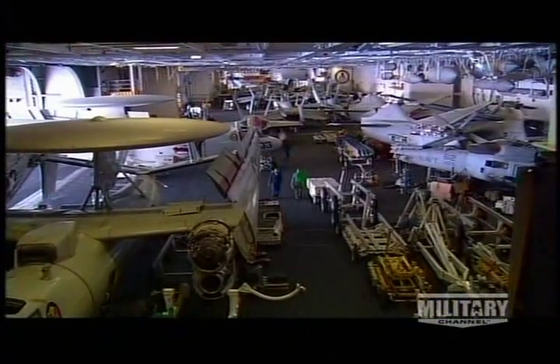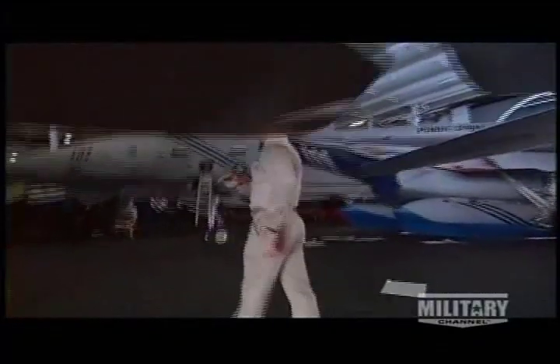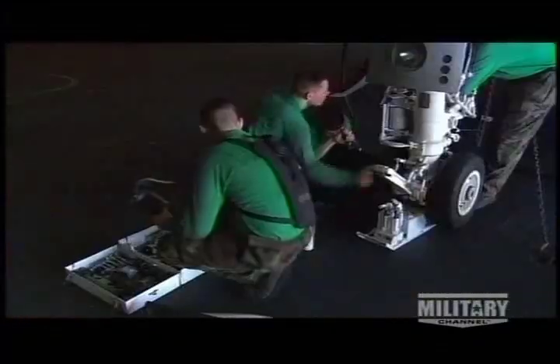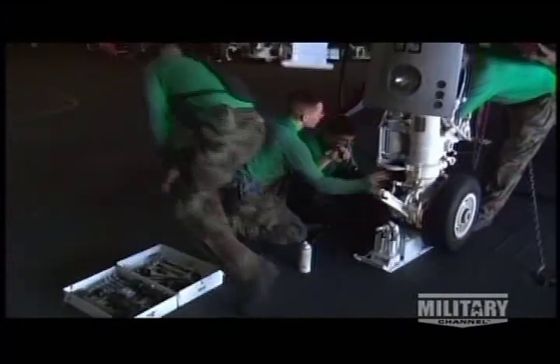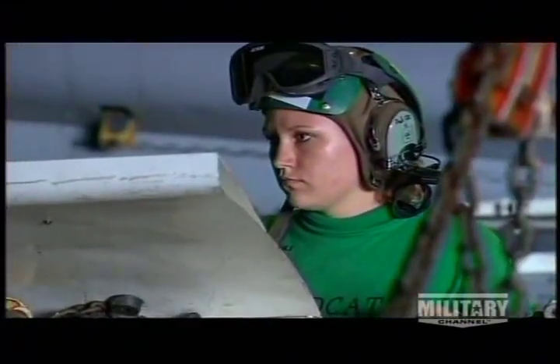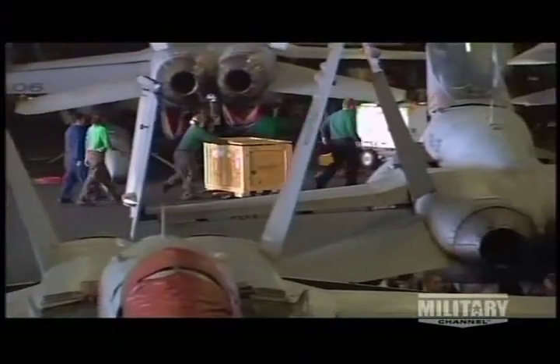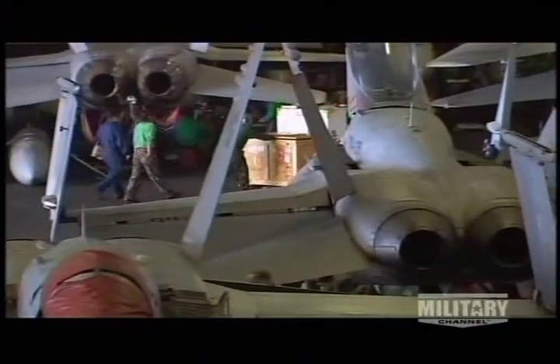And when those tools break down, it's a repair shop. Green-shirted crews handle the work on planes parked wing to wing. George Washington's mechanics can handle 95% of warplane repairs on board, with their spare parts inventory right at hand.